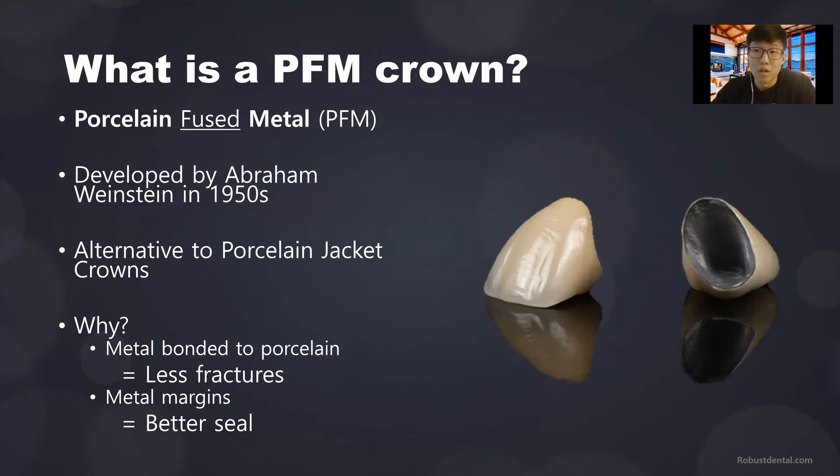Reinforcing porcelain with metal underneath, like a PFM crown, was a good alternative because it provided strength — the restoration no longer fractured. Another bonus is that metal margins are more fine than porcelain margins. If you have a fine margin, there's less space between the tooth and the crown where the crown meets the tooth, which means less chance of bacteria getting inside underneath.